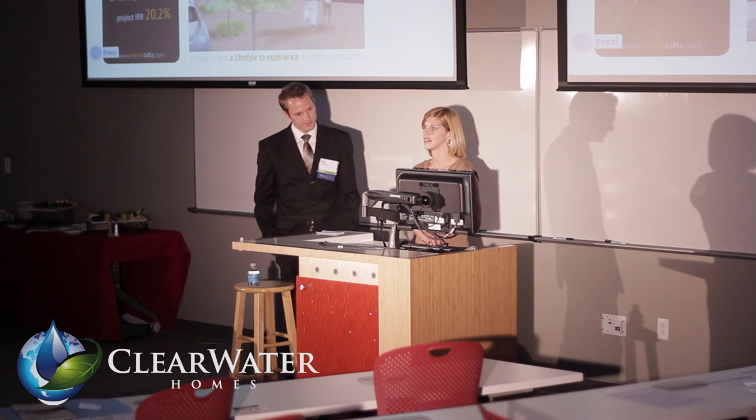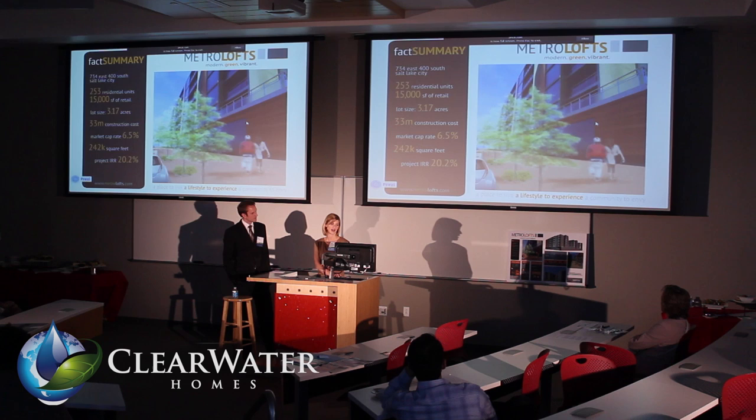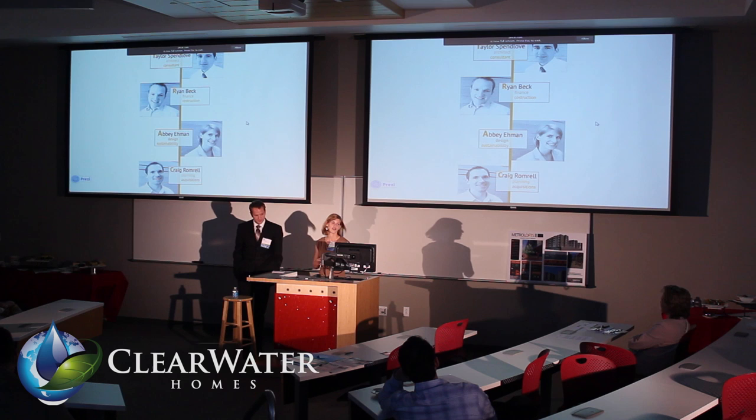It is Metro Lofts. Just a synopsis before we walk through: it's 253 residential units, 15,000 square feet of retail on a 3.17 acre site. But before I tell you more about the project, let me tell you about our team.